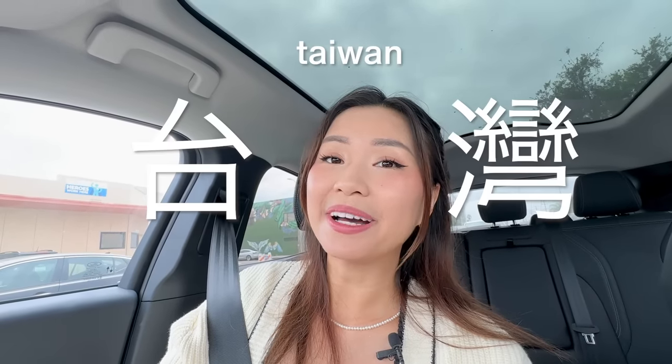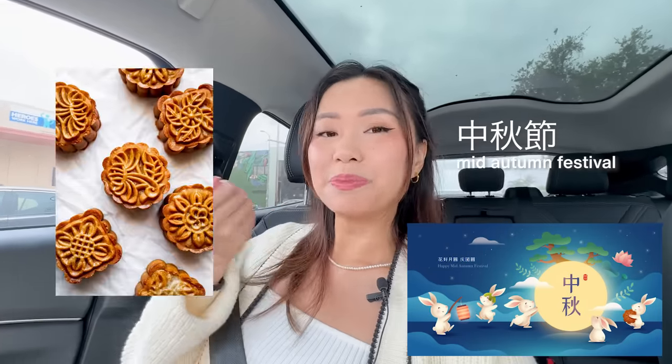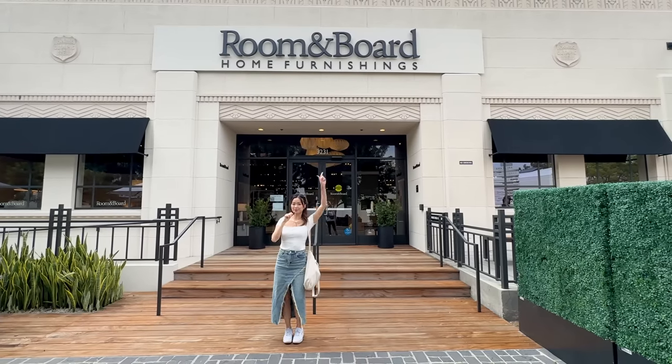And then we've gotta go to a Taiwanese market because Zhongqiu Jie is coming up, where you eat mooncakes — yue bing. First stop: Room and Board.